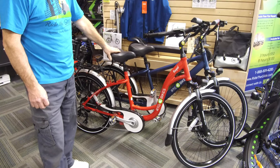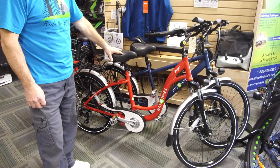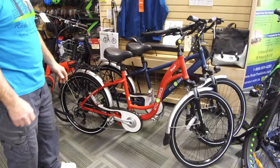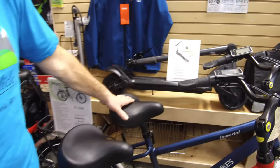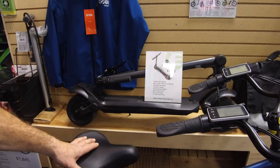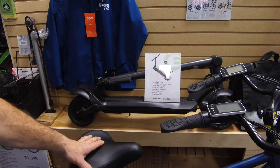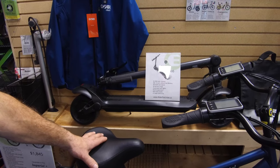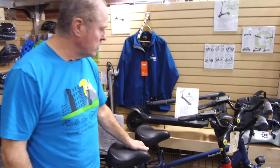We have it in 16 amp hour, and we could also upgrade that up to 20 amp hour. Behind these two here, we have our wide wheel scooter. This one has twin 500 watt motors, a 13.2 amp hour lithium battery, a nice lot of torque to it, and full dual suspension.